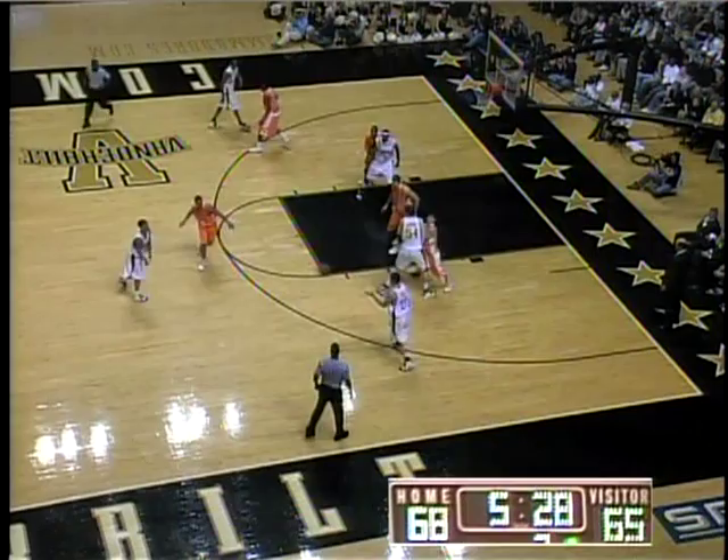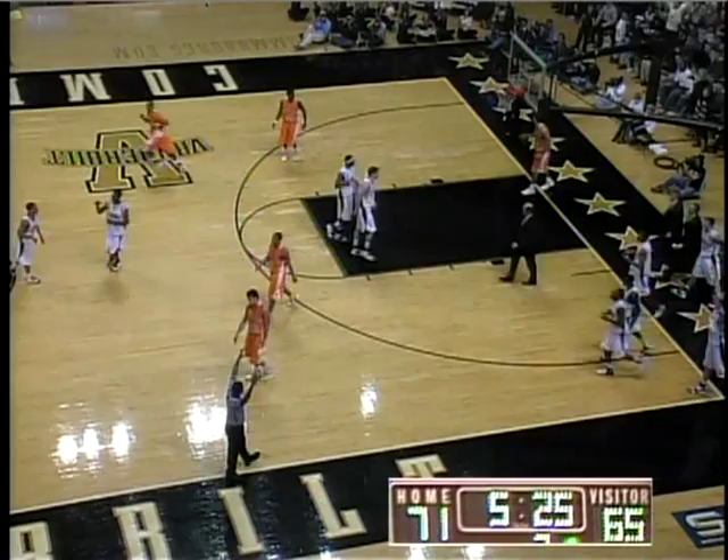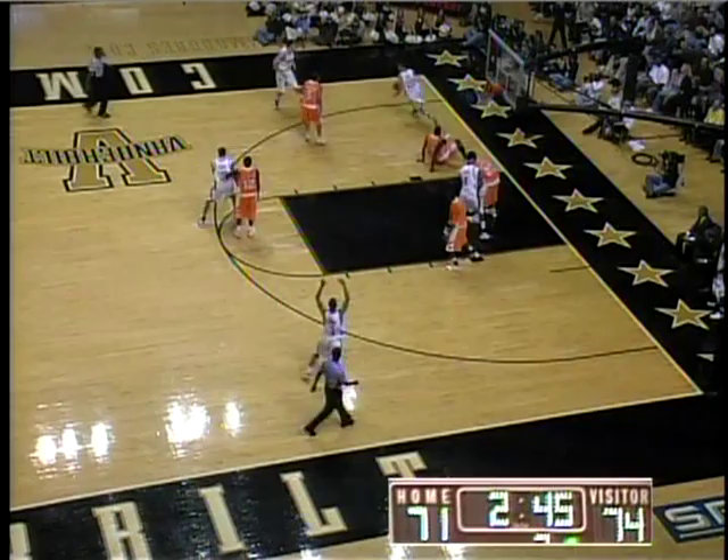Cage. Foster on the left wing. Byers trying to post up down low against Juwan Smith, they work it. Cage for a three — good. He's really stepped up on the left wing, he fires another three, this one's no good.